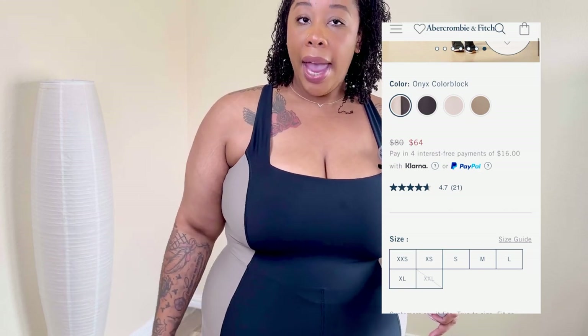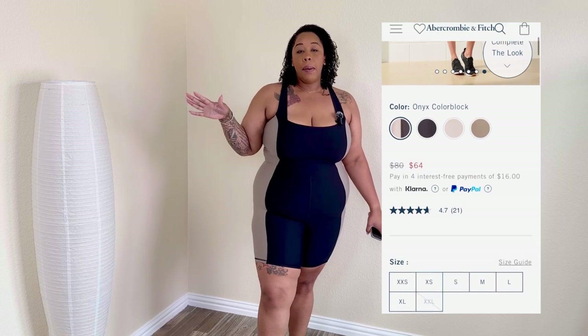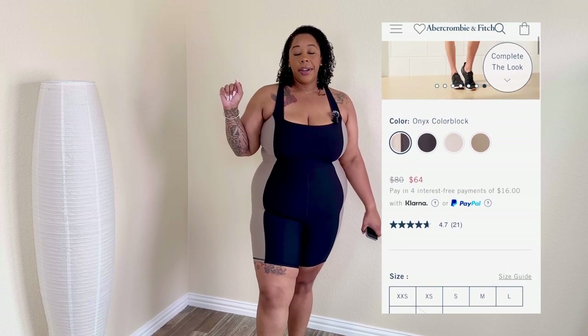I will leave all sizing info in the links down below so you can check it out for yourself. Let's go ahead and move on to the next piece.